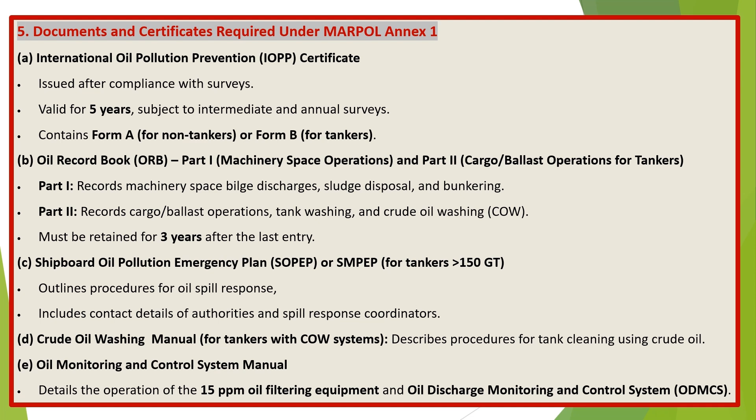C) Shipboard Oil Pollution Emergency Plan (SOPEP), or SMPP for tankers greater than 150 GT, outlines procedures for oil spill response and includes contact details of authorities and spill response coordinators. D) Crude Oil Washing Manual for tankers with COW systems describes procedures for tank cleaning using crude oil. E) Oil Monitoring and Control System Manual, detailing the operation of the 15 ppm oil filtering equipment and oil discharge monitoring and control system (ODMCS).